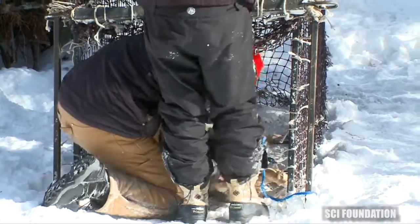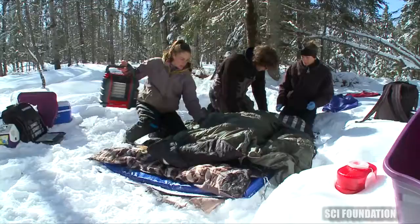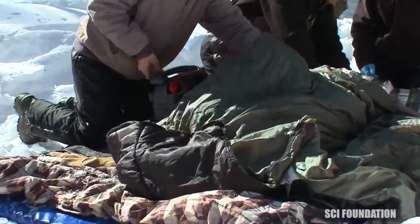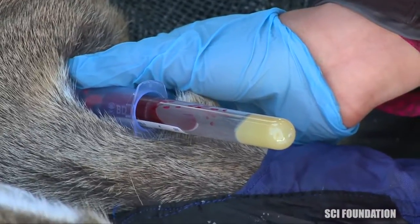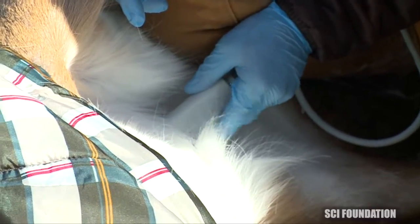Once we have the deer out of the trap and onto the workup zone, the first thing we're going to do is check the temperature, because this is our highest priority and something that we can actually regulate. As far as data collection goes, the first things we want are basic condition measurements such as blood, and to determine if the deer is pregnant.